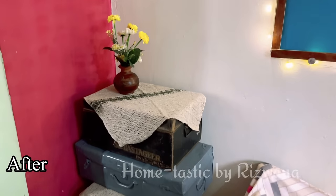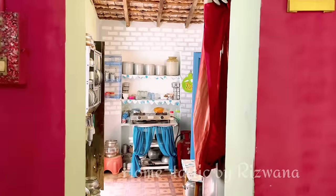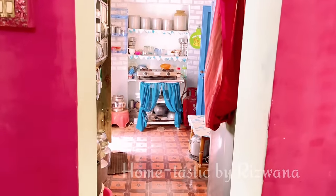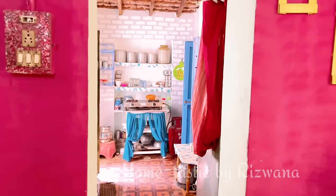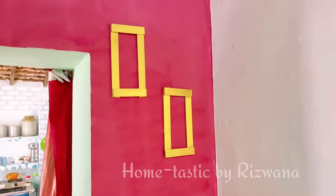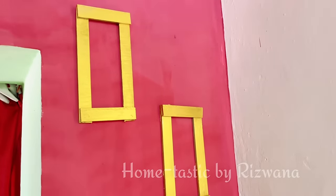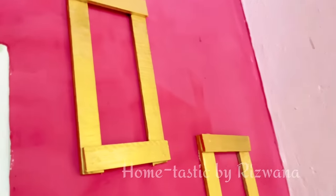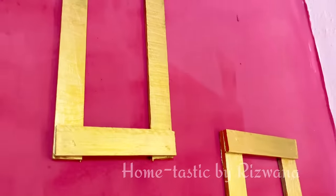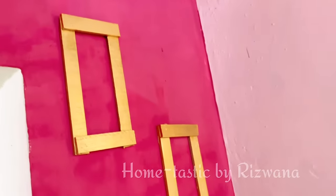So how is it, guys? You can clearly see the difference now. Let me take you through this in detail. That is my grandmother's kitchen which I showed you last time, and this is the room next to that kitchen. As we enter, on my right side we have this corner where I have attached those golden frames we made. Because of the light coming through the window on the opposite side, this wall is reflecting light and making the room look even brighter.